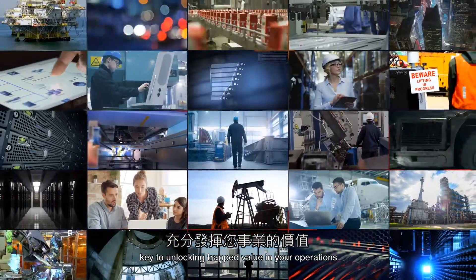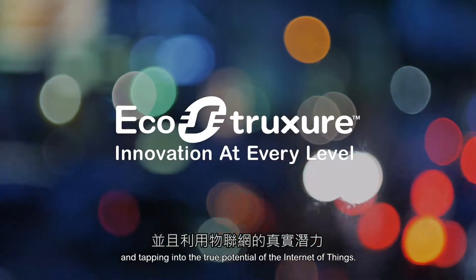Enabling innovation at every level, the EcoStruxure platform is the key to unlocking trapped value in your operations and tapping into the true potential of the Internet of Things.